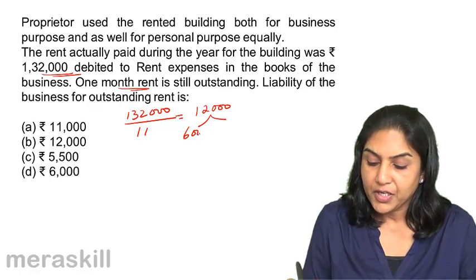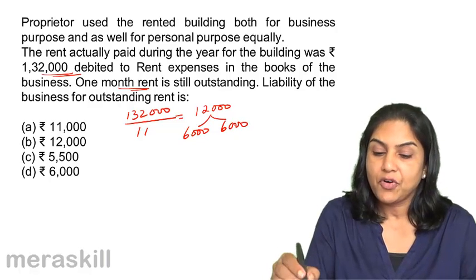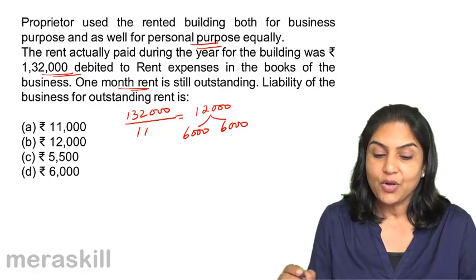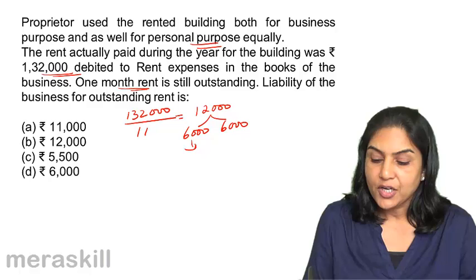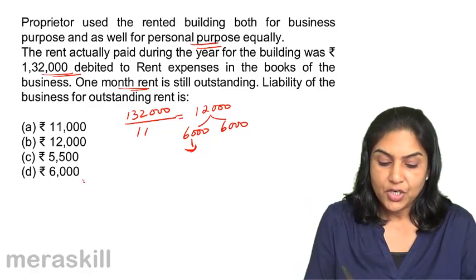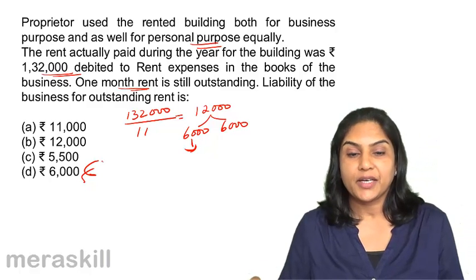Half of it is for the business and half of it is for personal purposes equally. Therefore, one month's rent is outstanding. The liability for outstanding rent should be one month's rent for half the premises, which is $6,000. Correct answer: D.